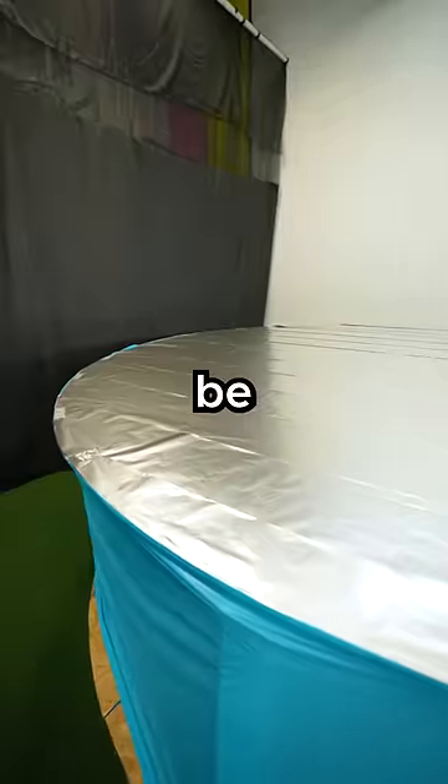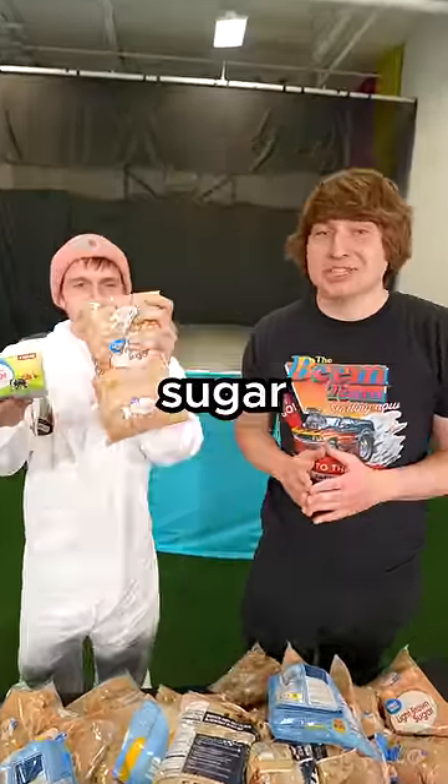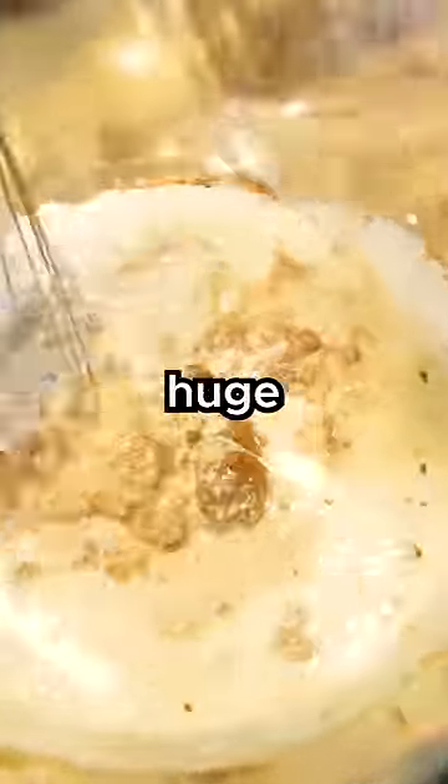I'm about to build the world's largest cookie, and it's going to be a thousand times larger than a regular one. We need to start by melting the butter and mixing it with the sugar. With my lack of baking experience, making this cookie is a huge challenge.